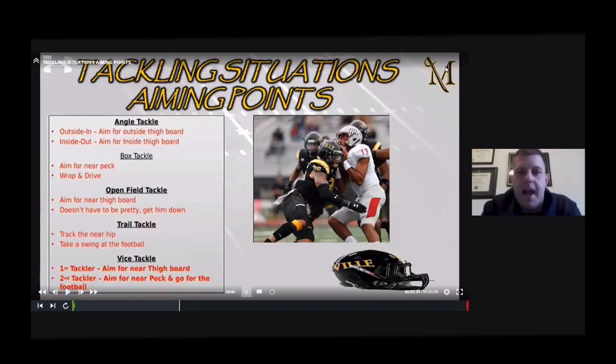Now we talk about aiming points. For an angle tackle outside-in, aim for the outside thigh board. Working inside-out to the sideline, aim for the inside thigh board. For a box tackle in short-yardage, aim for the near pec — wrap and drive, forklift and shoot our arms. In an open field tackle, aim for the near thigh board. For a trail tackle, track the near hip and take a swing at the ball. For the vice tackle, the first tackler aims for the near thigh board; the second aims for the near pec and goes for the football to make a strip.